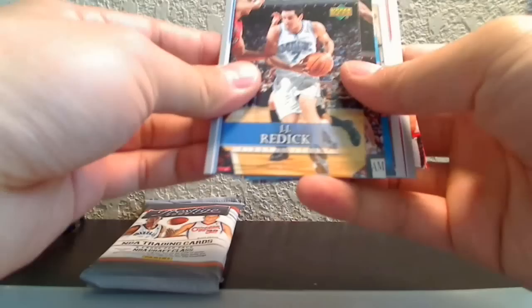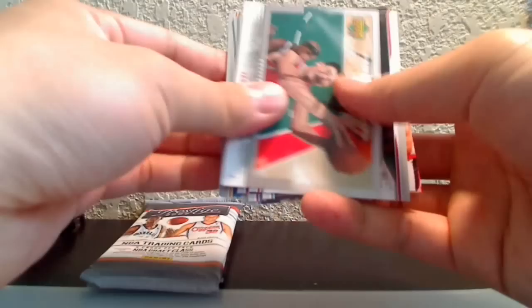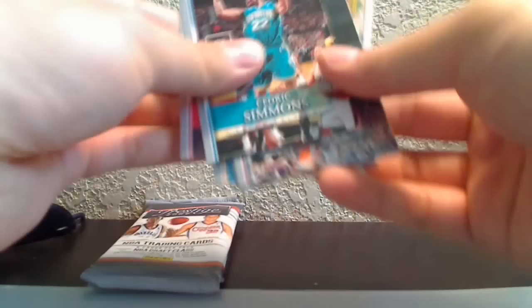Continuing 07-08 Upper Deck: Cedric Simmons, Nenad Krstic, Amar'e Stoudemire, Allen Ray — not to be confused with Ray Allen — JJ Redick, TJ Ford, Baron Davis, Al Harrington. Behind the Glass insert of Yao Ming — I like this insert, it's shots taken from behind the glass of the rim. Also Aaron Brooks star rookie card.